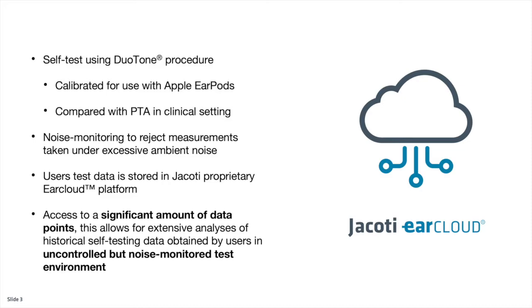The data is stored on the earcard platform. This allows access to a significant amount of data points from an uncontrolled but noise-monitored test environment.